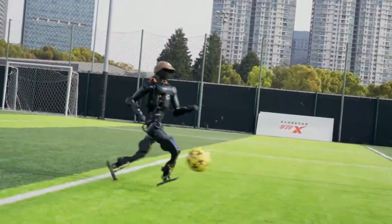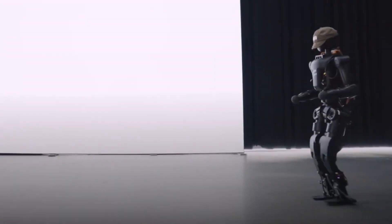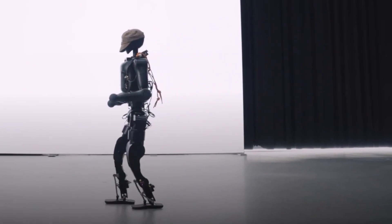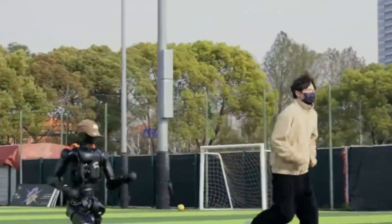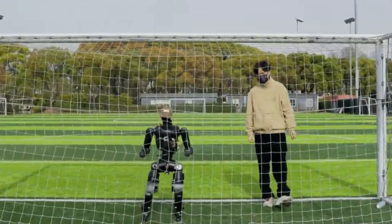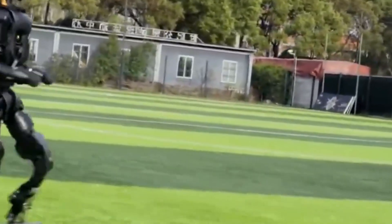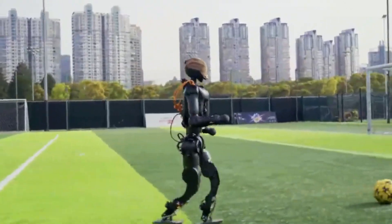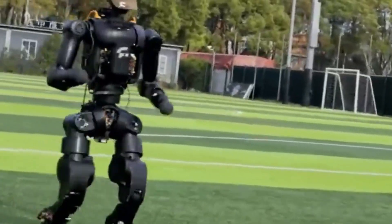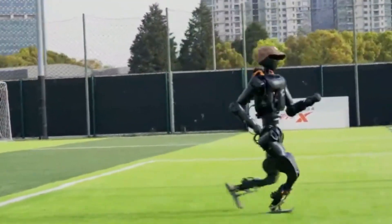The N1 is powered by Fourier's own actuator system, called FSA 2.0. This isn't some off-the-shelf motor that groans and overheats when you push it too hard. This is tuned for fast, stable, and seriously athletic moves. How fast? Try 3.5 meters per second on a full run — that's faster than most treadmills go. And it doesn't stumble like a toddler learning to walk; it's built to handle impact. The N1 runs for over two hours straight, thanks to its clever back-mounted, swappable battery. Pop the old battery off, slap a new one on, and keep going.